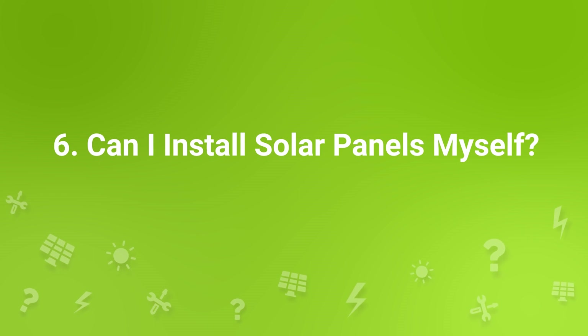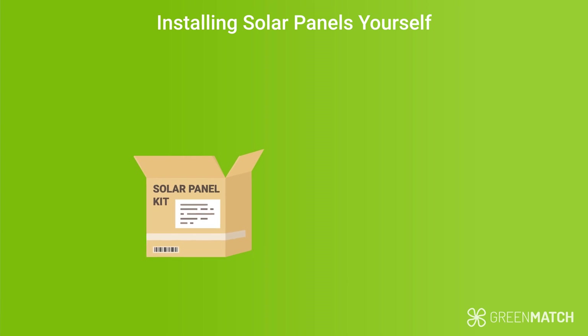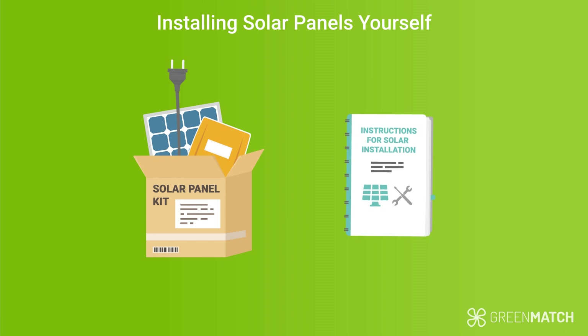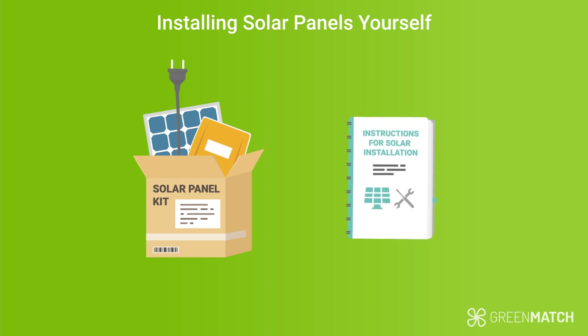Can I install solar panels myself? While you can install solar panels yourself, it can be very time consuming and a technical process. Some companies sell DIY kits with installation instructions, but if you're not very technically savvy, it can be overwhelming with all the components, wires and cables. You risk damaging the system or your roof, so it might not be worth doing it yourself. Next, let's cover the installation costs if you hire a professional.